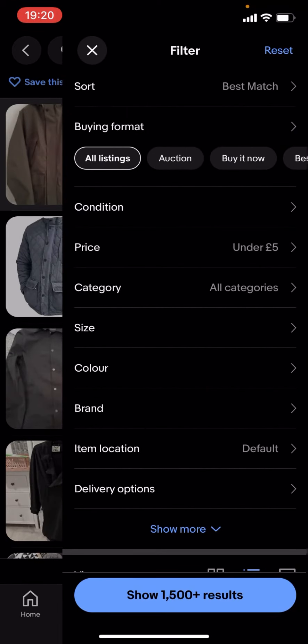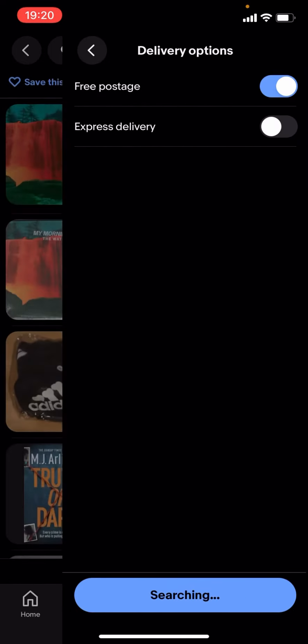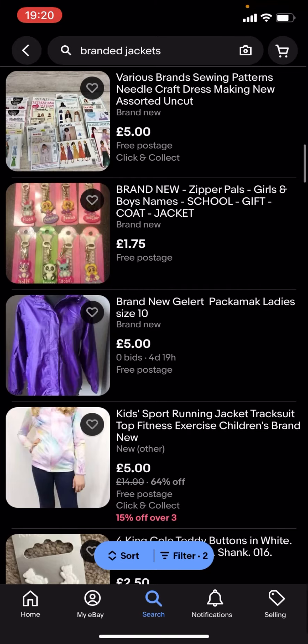If you want it to be £5 or less, you're gonna have to go on filter, scroll down to delivery options, and turn on free postage. But it won't show a lot of results — as you can see, there's nothing here.